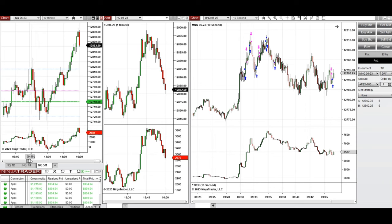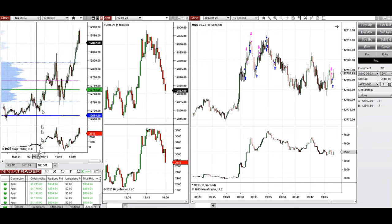Price moved up and down multiple times around this area — the point of control and previous day high at 12,750 — and was highly volatile. Eventually the market broke up, and we can see a very strong trend now emerging on the daily chart, reaching a previous resistance level.